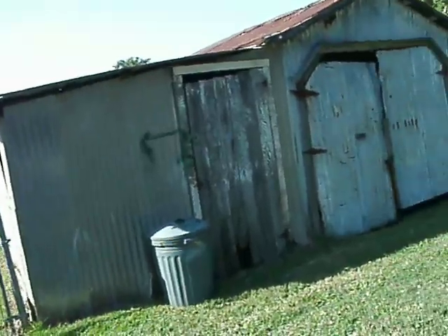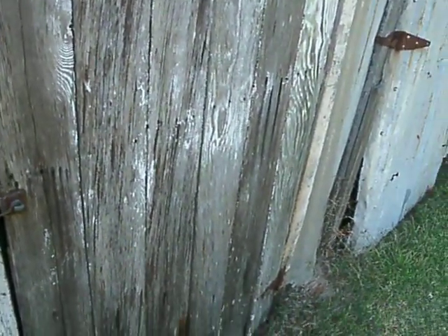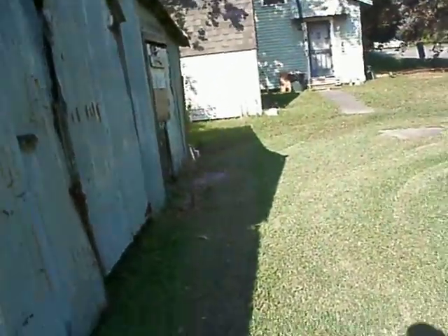Here we've got our storage shed, and I don't have the key to get in. In there there's really not much to see except a bunch of junk. So I have to end this right now at 10 minutes. To be continued.